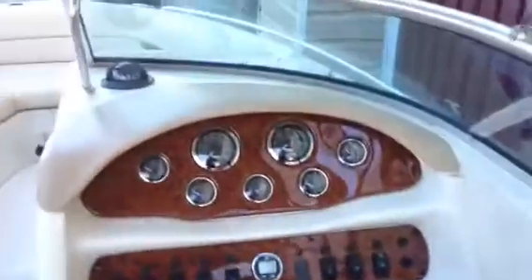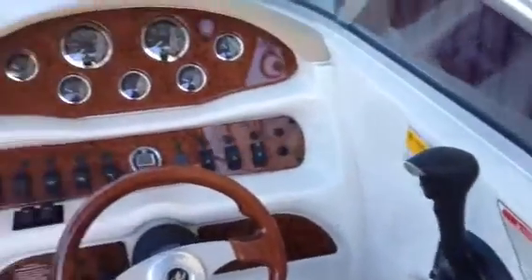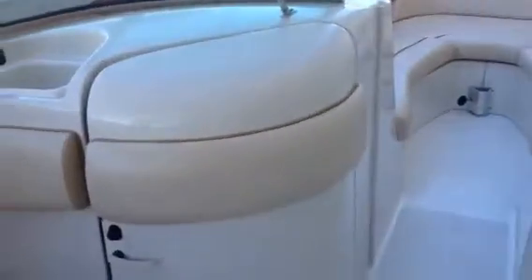I have all the cushions for the back here. The boat is in immaculate condition. It had very low hours on it, but the problem was the motor just sat so long. Got a head over here, all the cushions are in there — covers, everything. A little wet bar there, more storage over here, table, all that stuff.